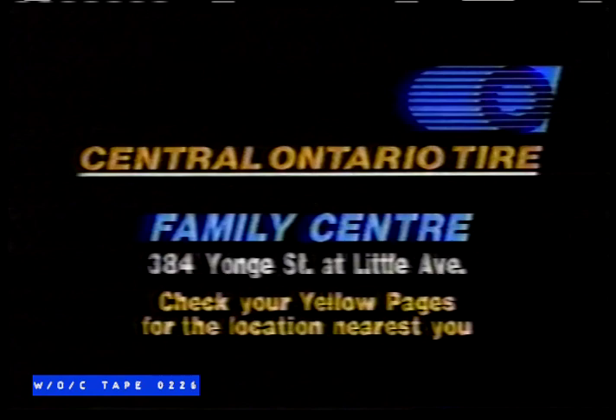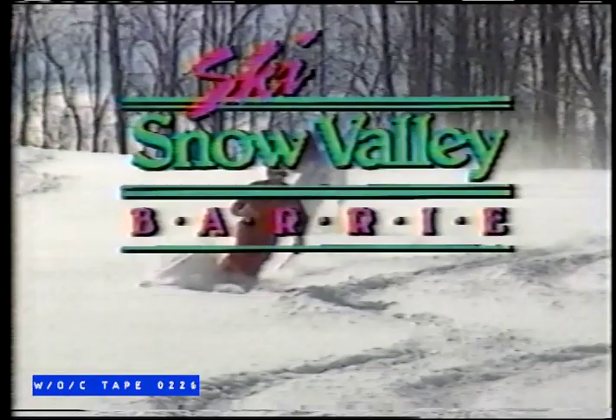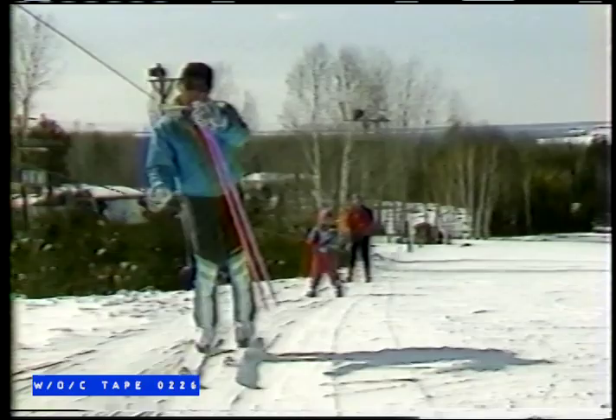For great family fun, ski Snow Valley. Hi, I'm Rob Butler. Here at Snow Valley, we have a great deal going for new skiers — we call it the Solomon Learn to Ski Package. It includes a lift ticket for our beginner area, complete rental equipment, and a lesson with our great ski school, all for one incredible low price. So make this the year you learn to ski. Join us at Snow Valley — minutes northwest of Barrie on Snow Valley Road.